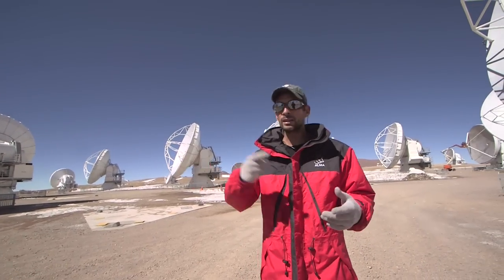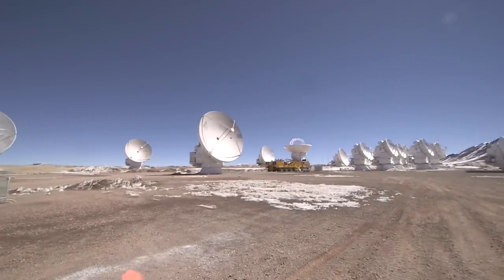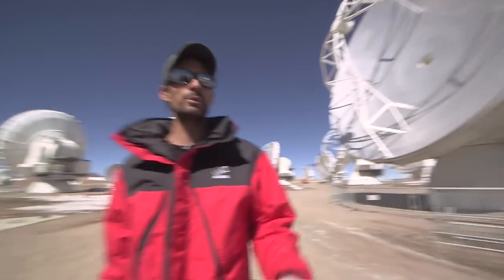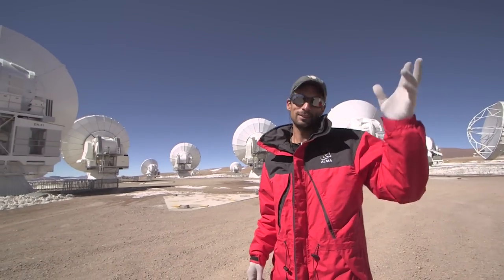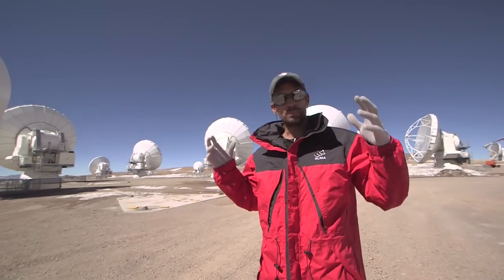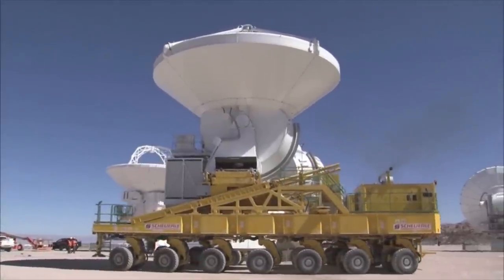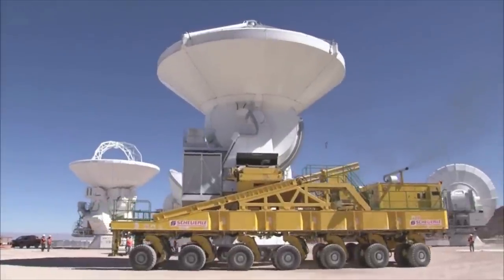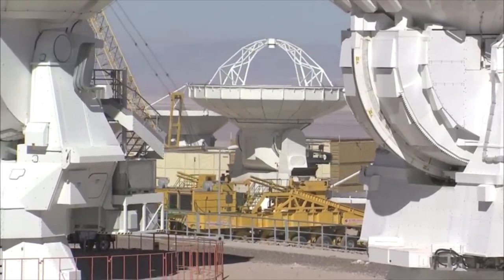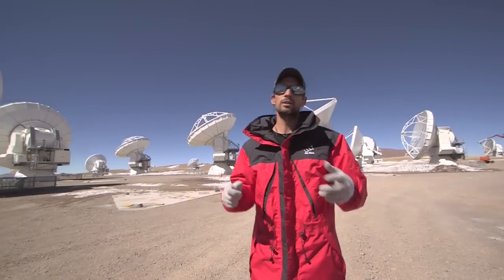One thing you don't see is rails or any system to move the antennas around — we move them around with what we call a transporter. We're lucky that we have a transporter right up here. There are two of them — they're called Odo and Lore. They were built in Germany by a German company: these big 28-wheel by 28-wheel machines that can come and pick up the antenna, put it on their back, and move it around. The goal is that you can not only move it from one pad to another here at the AOS, but you can also bring it down to the OSF at 3,000 metres, where more heavy maintenance, changing, and repairing of parts can be done.